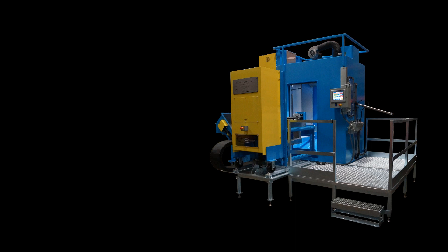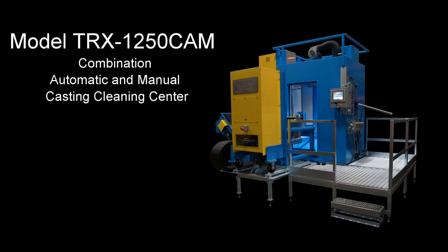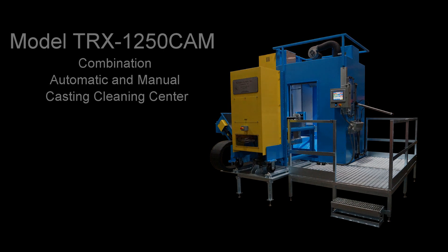Triclex Systems' model TRX-1250 CAM combination automatic and manual casting cleaning center.